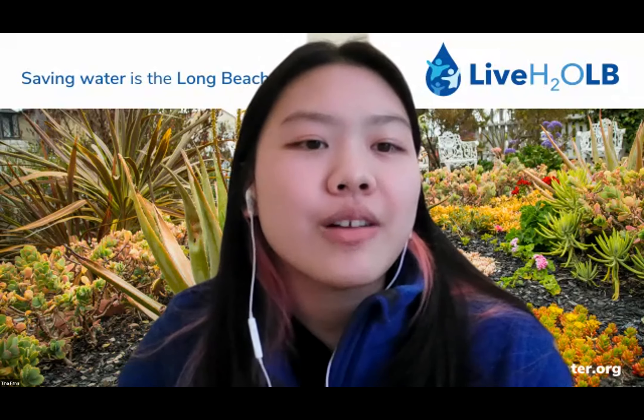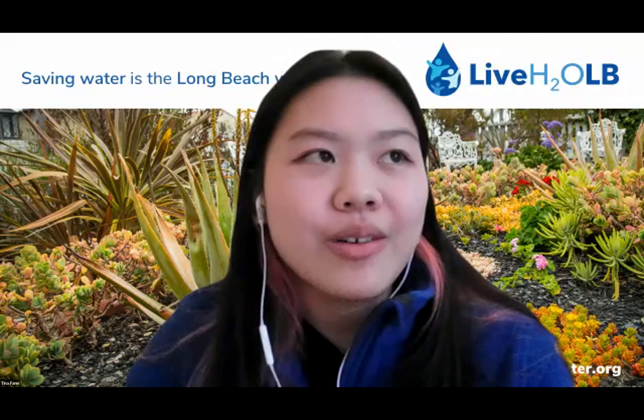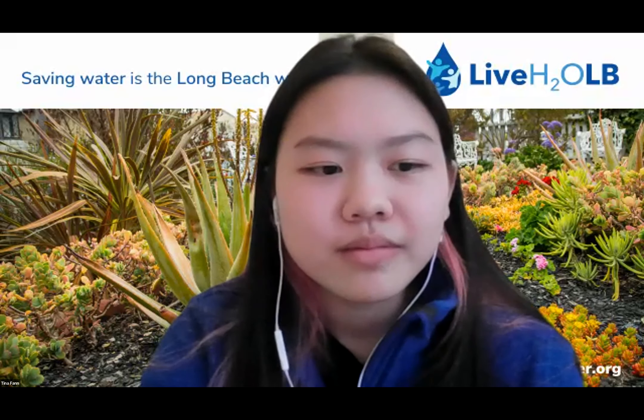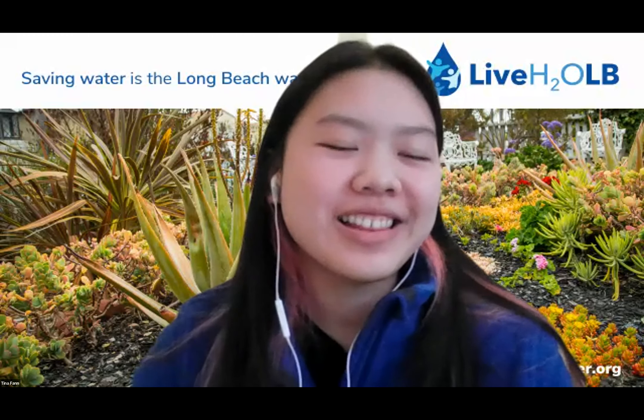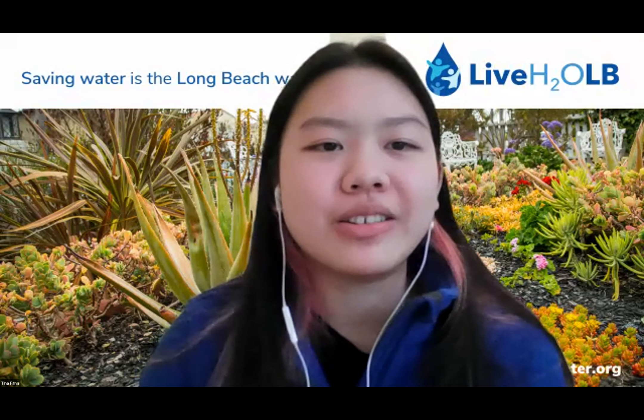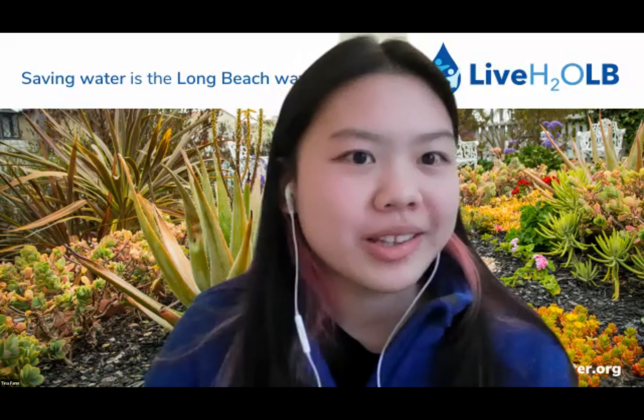I do think there's a lot of opportunity to expand and maybe try to offer different types of California natives in the future — that's something we're in discussion with them at the moment. The palettes we put together made it easier for people to envision things, and having some restriction might have been a good thing. Exactly — it makes it a lot easier for the nurseries as well, since they know which plants we offer in our program and how much to stock up on, without having to spread themselves too thin.